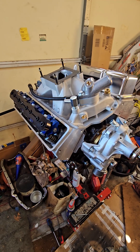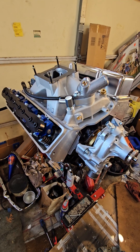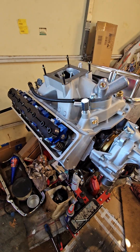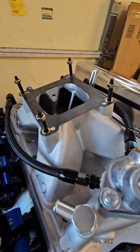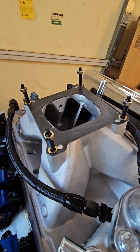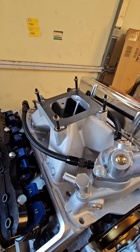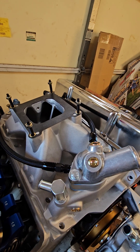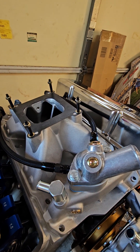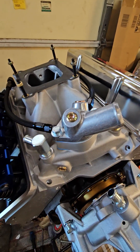The 817 block — 400 small block — is complete, except it's missing the fuel injector, which will be here Friday. I ordered a Holley Super Sniper and got an email yesterday saying it'll be here on Friday.